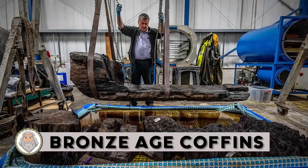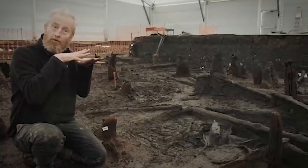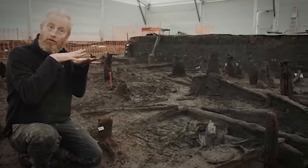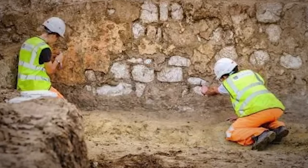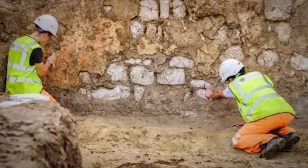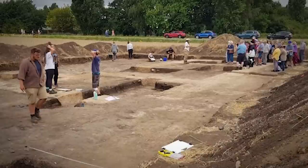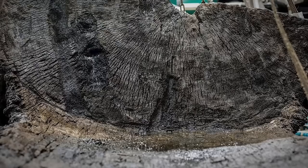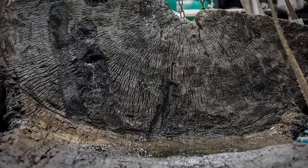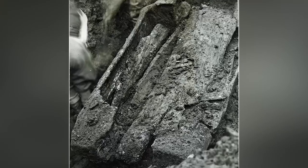Bronze Age Coffins: An incredibly rare wooden coffin dating back to the Bronze Age was found with the remains of a man inside at a golf course in Tetney, England. The find was made during work to a pond on the course after a spell of hot weather. The log coffin and its contents — the remains of a man buried with an axe — are thought to date back around 4,000 years to the Bronze Age. The axe is thought to be extremely rare, with only 12 known from Britain.